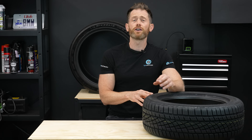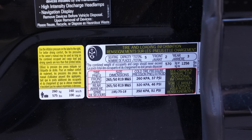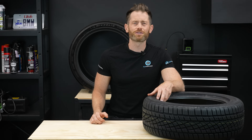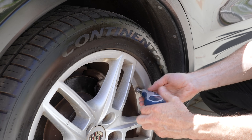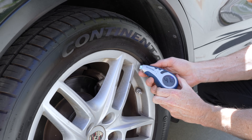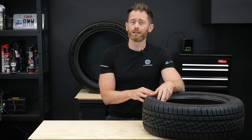You can usually find your vehicle's recommended tyre pressures on the door shut, but if you can't, it'll be in the handbook, and if you don't have that there are plenty of websites online — so there's no excuse. Ideally we should be checking our tyre pressures every week when we wash the car, but try and at least do it once a month.